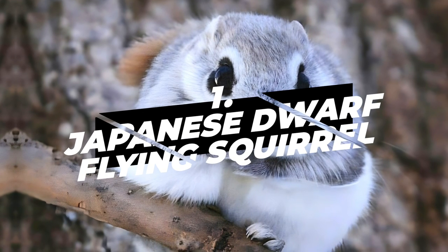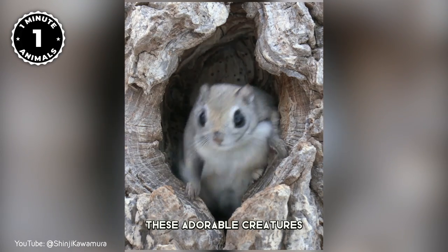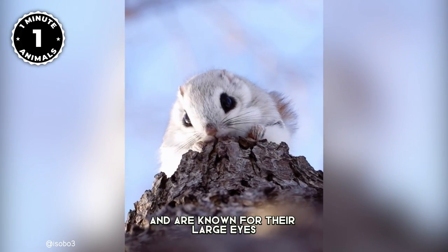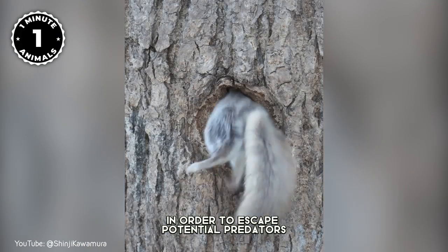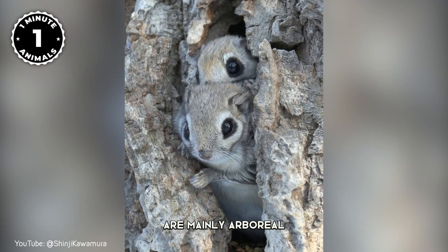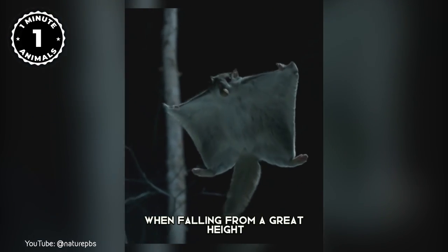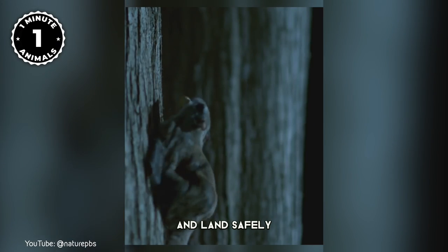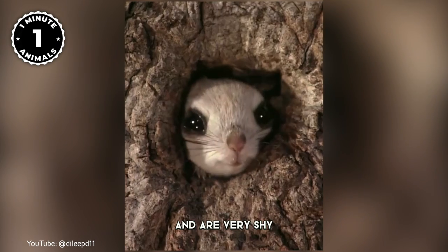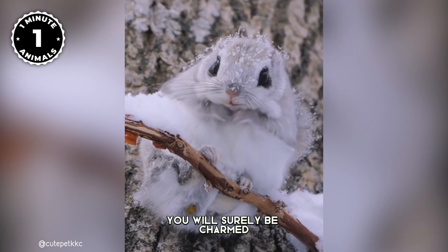Number 1: Japanese Dwarf Flying Squirrel. Japanese flying squirrels are some of the cutest and most exotic animals in the world. These adorable creatures are native to Japan and are known for their large eyes and furry tails. These rodents are silent gliders and move quickly among the tops of trees in order to escape potential predators. They are mainly arboreal and rarely descend to the ground. Their incredible feature is their furry gliding membrane, which allows them to glide from tree to tree, and this membrane is also used as a parachute when falling from a great height. Their fluffy tail acts as a rudder when gliding, helping them change direction and land safely. Japanese flying squirrels are nocturnal and very shy, so they are not often seen by humans. If you are lucky enough to see one of these amazing creatures, you will surely be charmed by their cuteness.